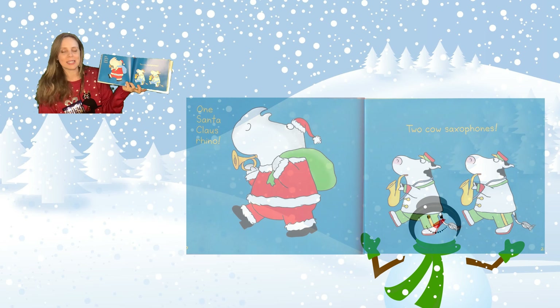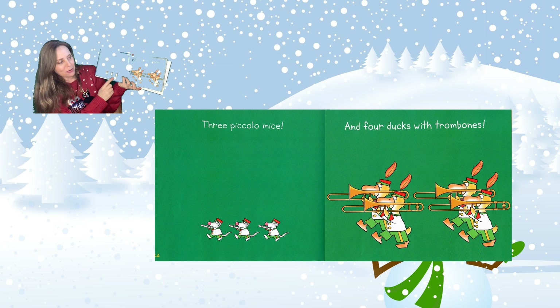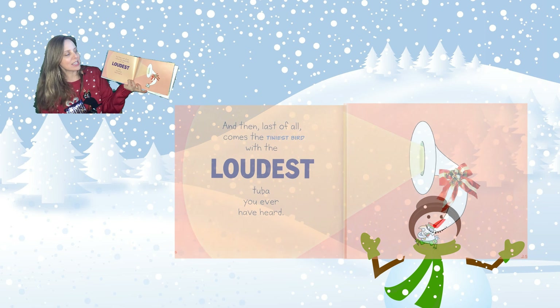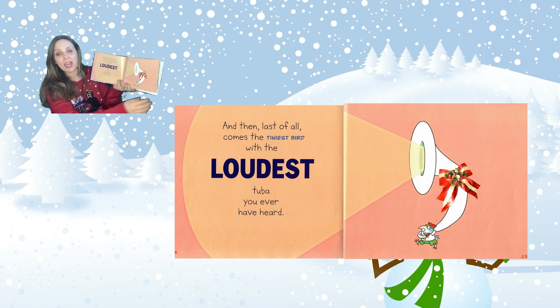One Santa Claus rhino. Two cow saxophones. Three piccolo mice. And four ducks with trombones. And then last of all comes the tiniest bird with the loudest tuba you ever have heard.